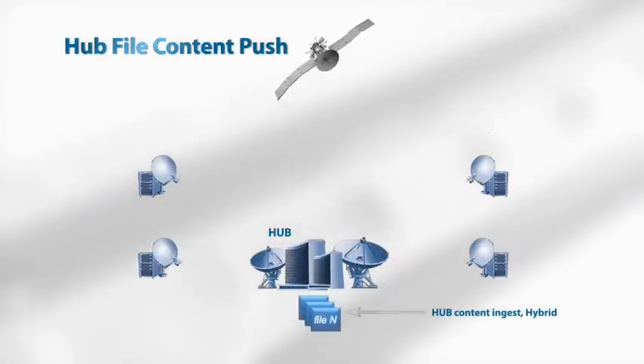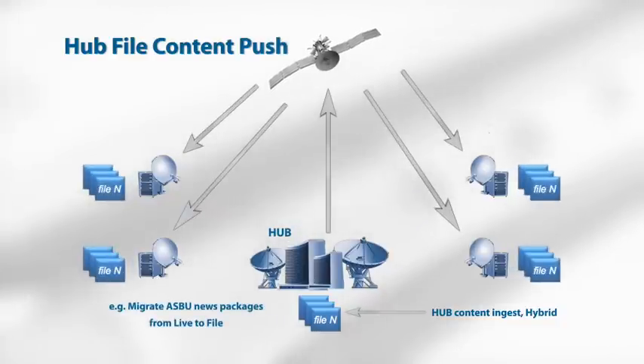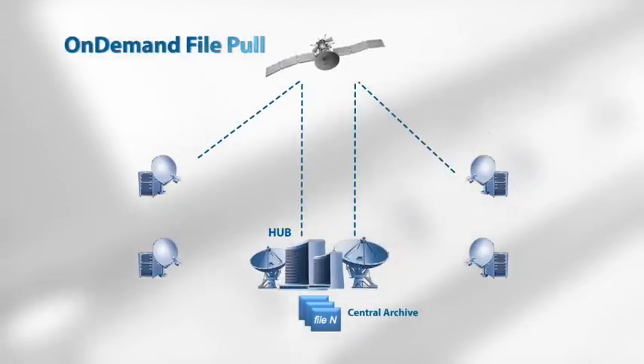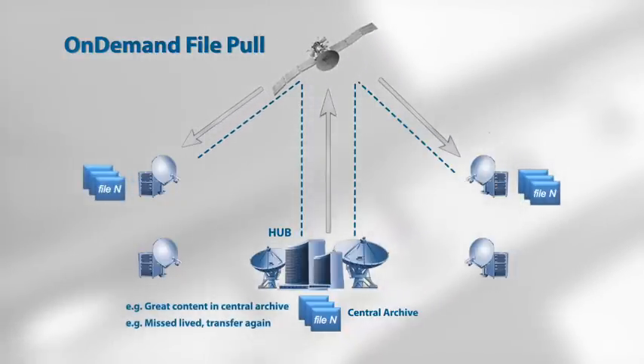Other scenarios for using file include multilateral pushing of files from the hub to the receiving terminals. An example of this is file delivery of news packages, sports news, and other assets. Another scenario is on-demand file, where users can request files from the central archive to get valuable content or content that has been lost and needs retransmitting.